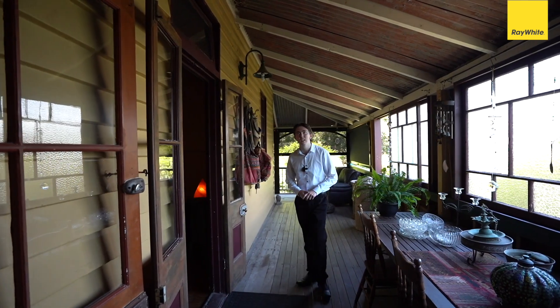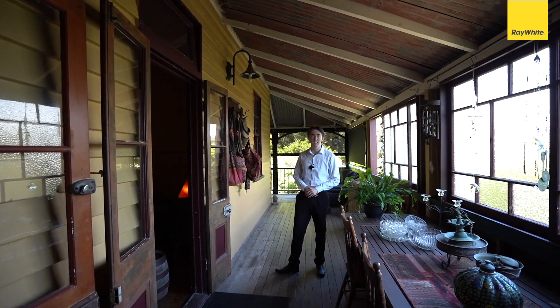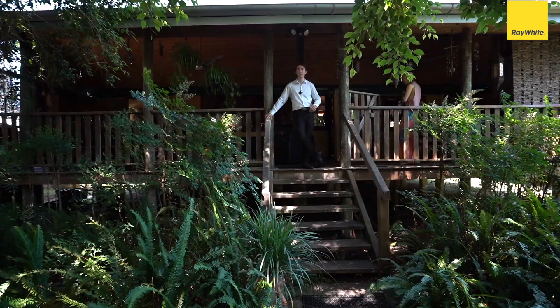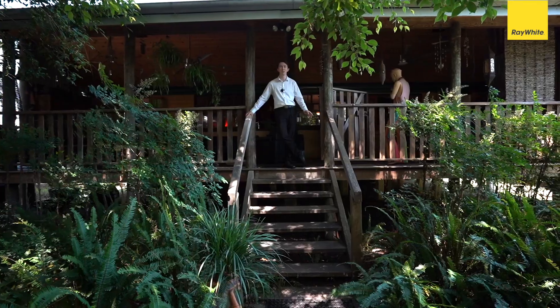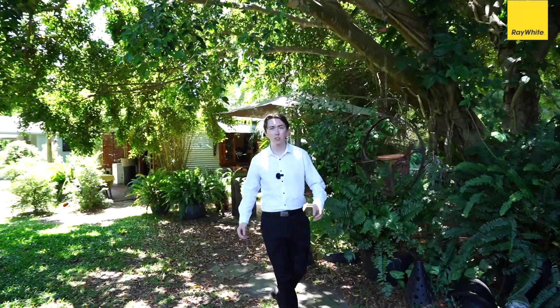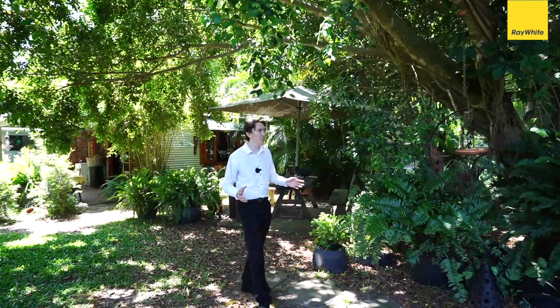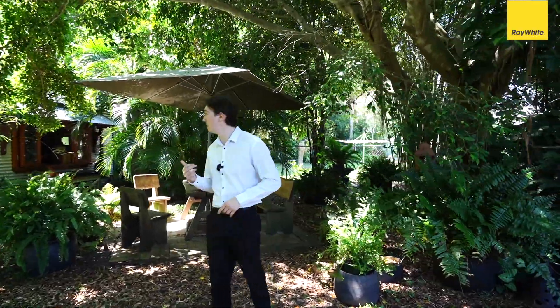This property just keeps on giving — you've got another veranda that wraps around the side, just another place to relax and spend time. Moving out into the backyard, you're met with the beautiful sound of wind chimes, birds chirping, and leaves rustling. Moving further in, you've got this picturesque environment — a perfect area to enjoy your breakfast or lunch.